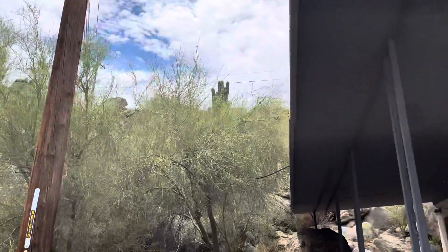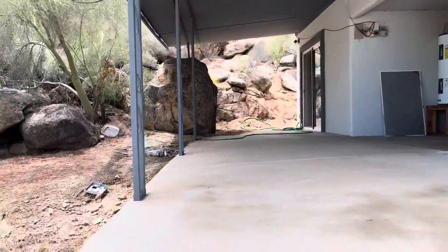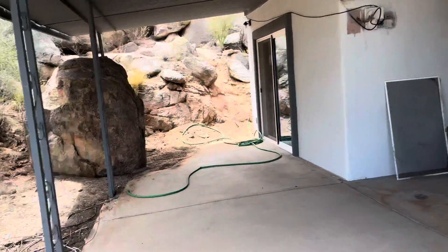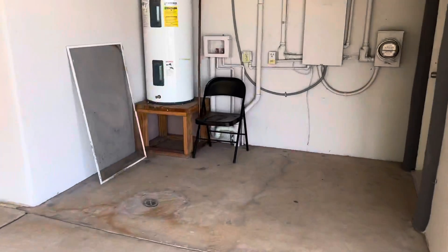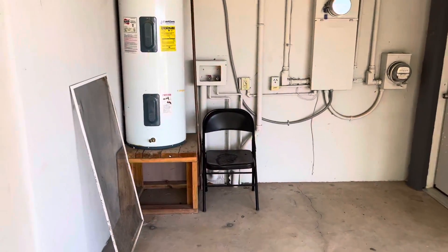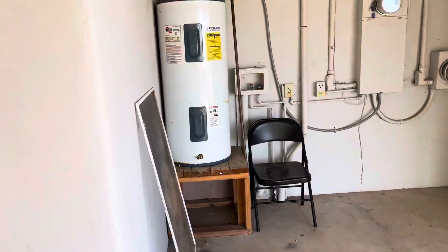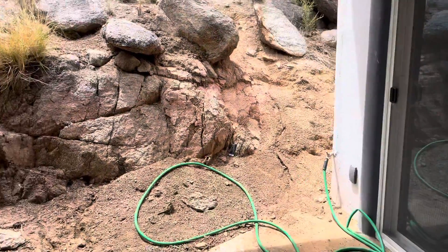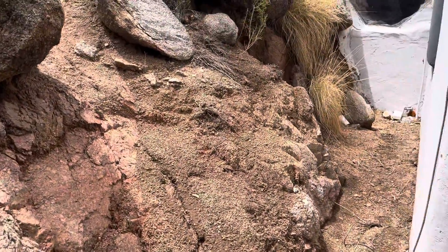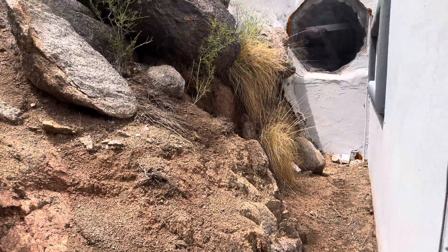There are other homes at the top of the hill — we'll probably be able to see them from the other side of the house. I don't know if this is the only laundry area, but there is an outdoor laundry hookup here. There's no backyard whatsoever — this is it.